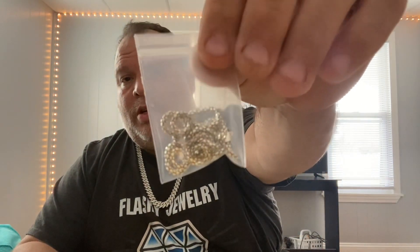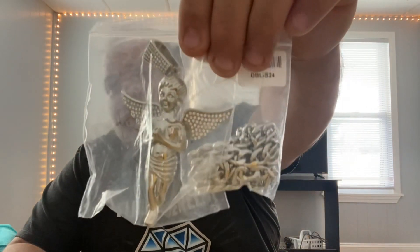One of the other subscribers won the moissanite pendant with the popcorn necklace, so that was the first giveaway. Initially it was just going to be one giveaway, but I decided to do another one just to let one of our other subscribers try to get a piece also. So like I said, we have this plated piece and it's going to be a nice little giveaway for somebody.